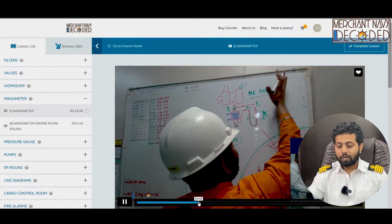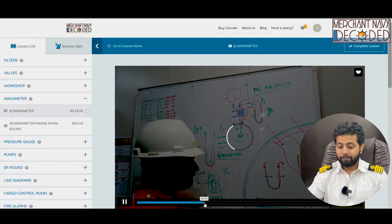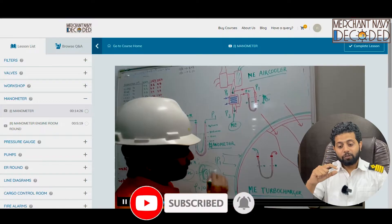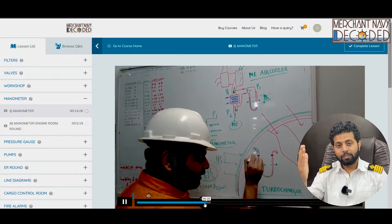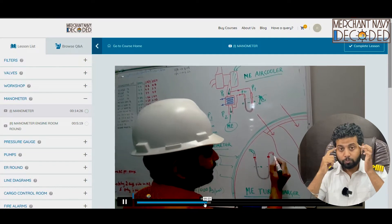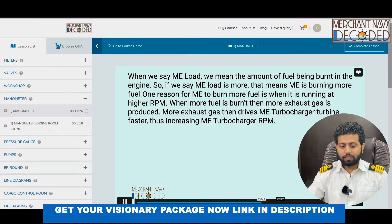I am discussing the formula and where we put the engine room logbook reading. These are very, very important parts. I am discussing what the main engine air cooler manometer shows as well. If your manometer reading increases, what can be the reason? Whether it is the increase in load on main engine, or is it because the air cooler air side is getting choked — you need to find out and be smart over here.